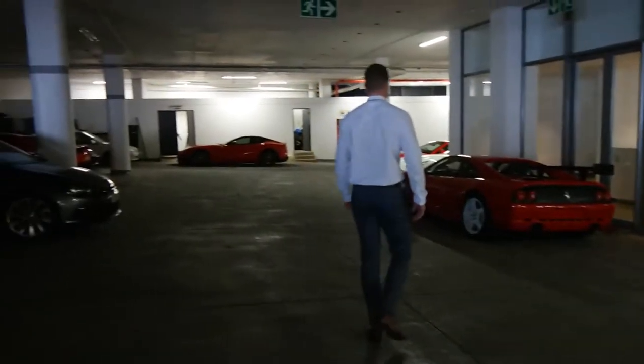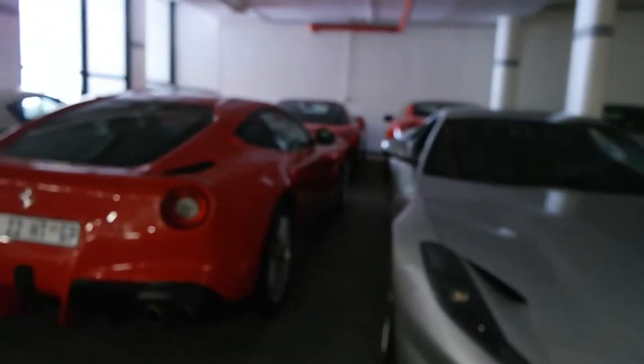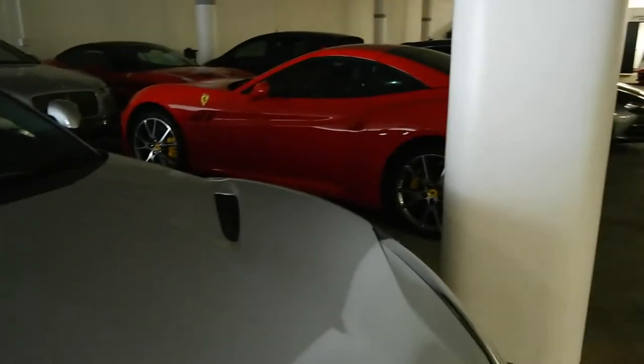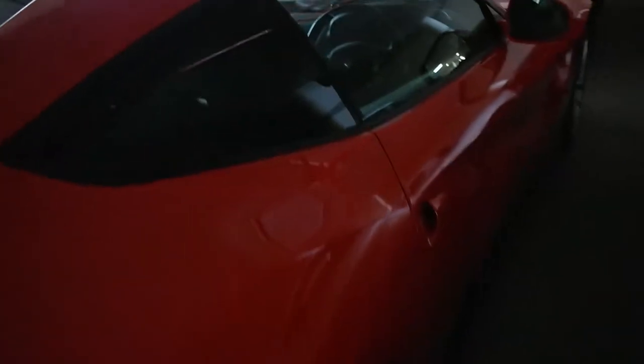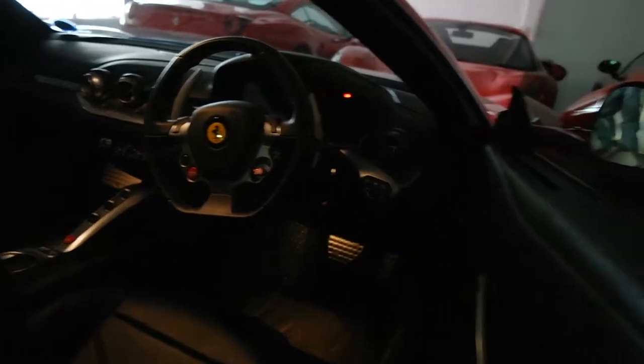Not a bad way to start the morning, eh? Let's get these babies back in the showroom. 812 or F12? Tell me in the comments. Cold start!